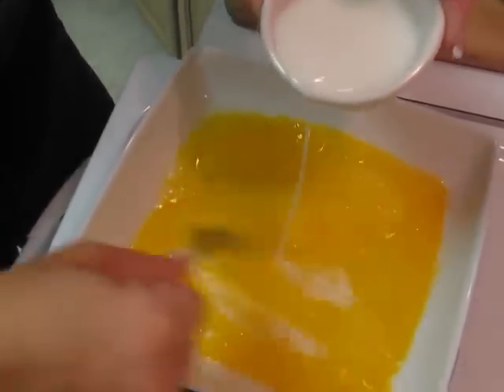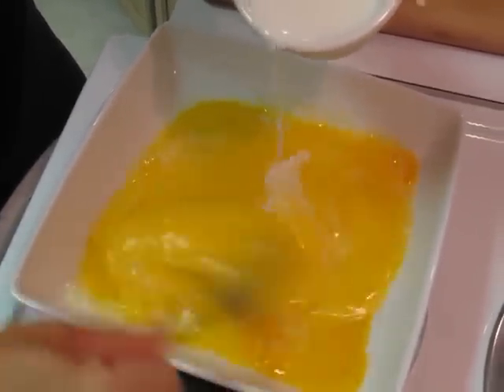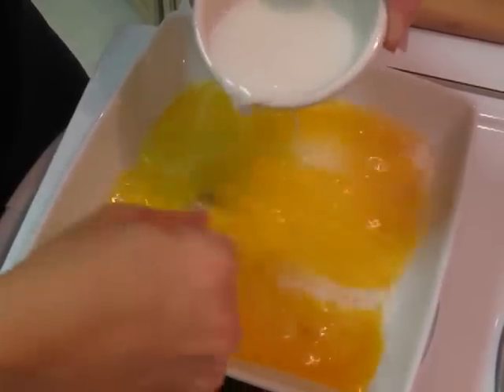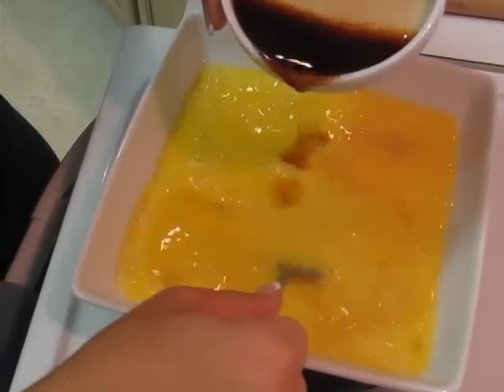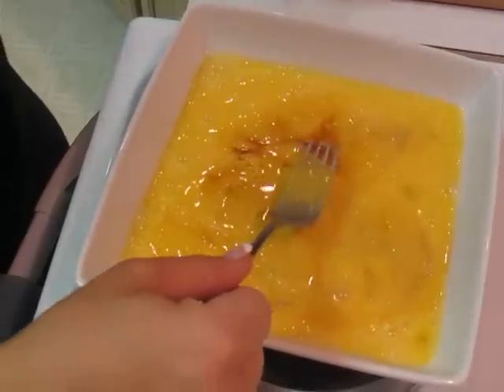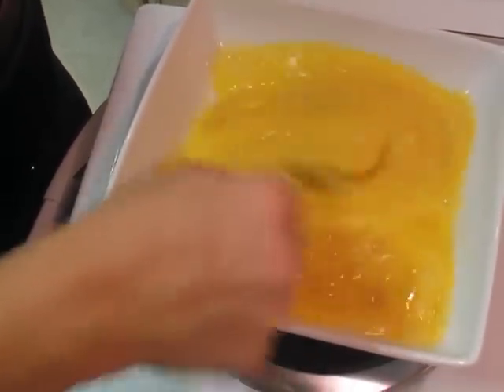So we're going to go ahead and whip up the eggs, add a little bit of milk into the mixture. We want to make sure that this makes the eggs light and fluffy. Then we're going to move on to the vanilla extract — we don't need too much of this, because it can overwhelm the recipe if you put too much vanilla into it.